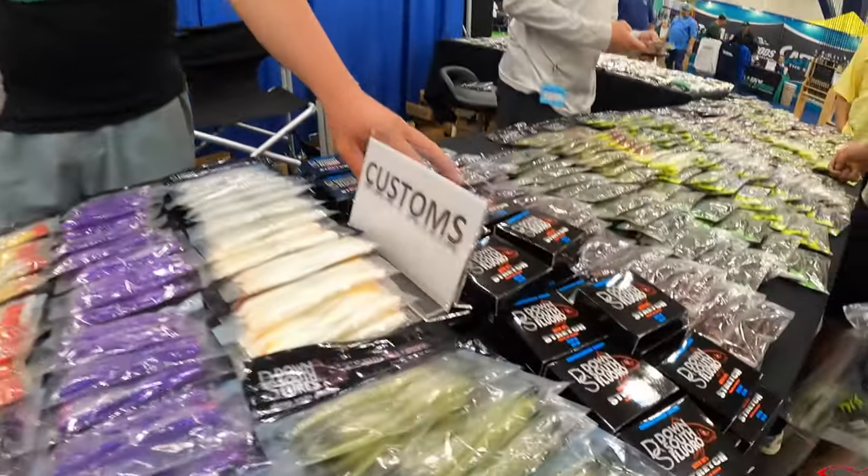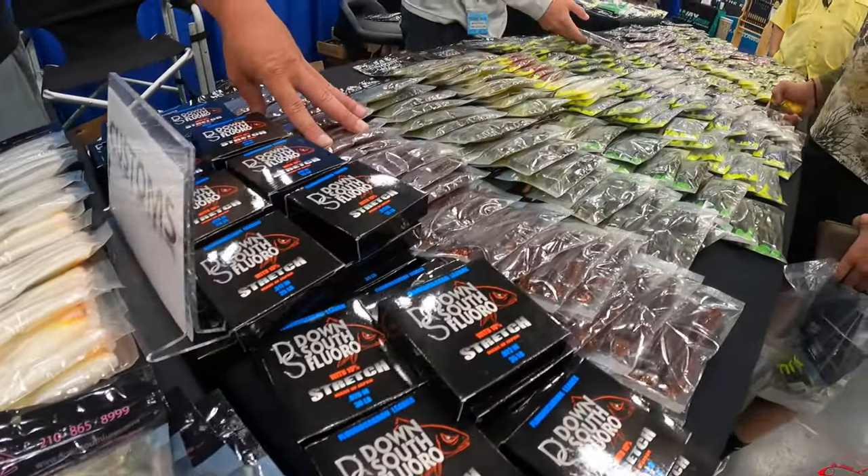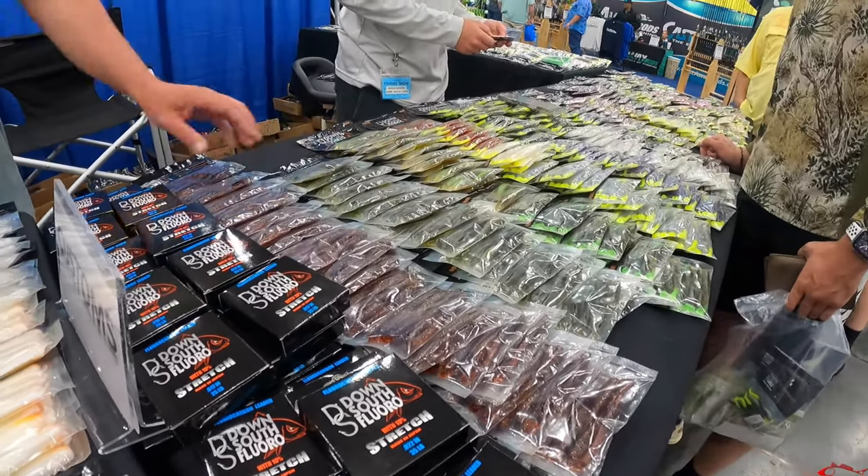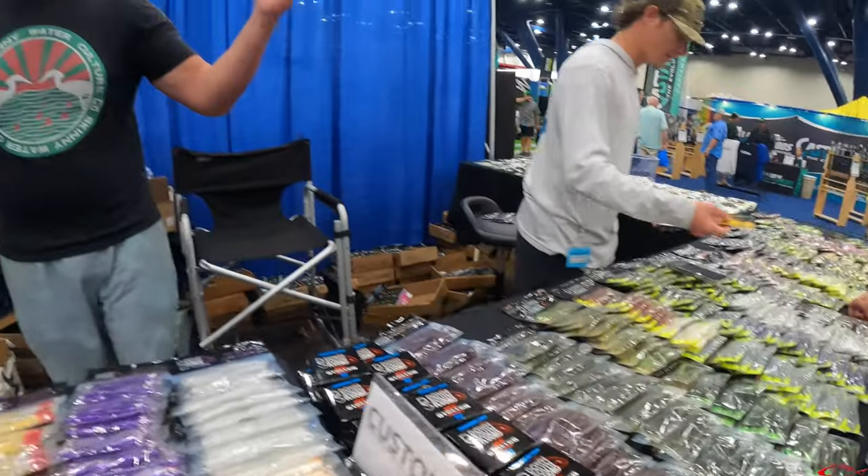We also have our fluorocarbon two for $20, new color for production run, which is five bags for $20. That's the hopper and that's the concrete peel. Y'all guys, come out here and check us out. We'll be here for the next five days. Come out and see us. I appreciate it, guys.